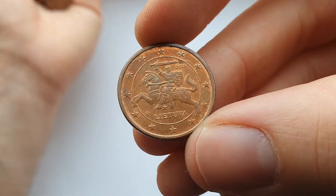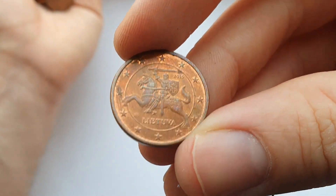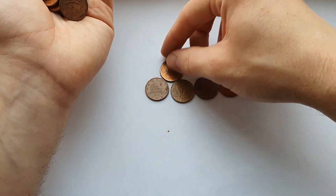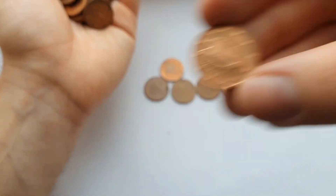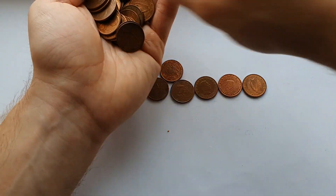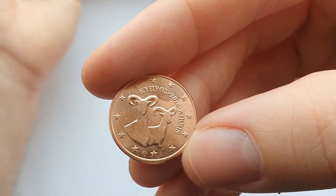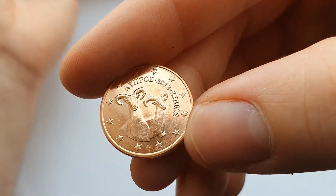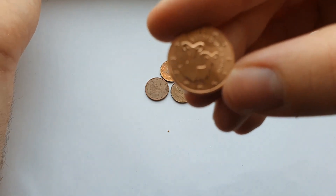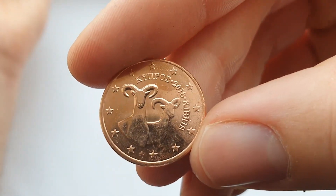Here we have Lithuania — of course they have the same design on all their coins. And here's a Cyprus coin, a Cypriot coin from 2018. It's not one I'm missing, but this is so shiny compared to the one I already have.